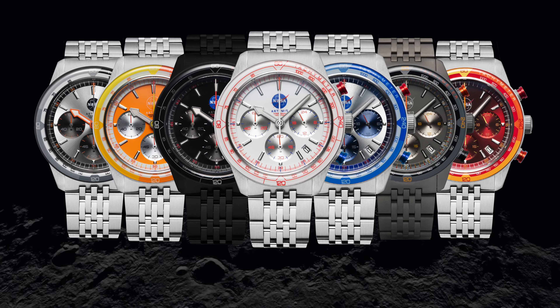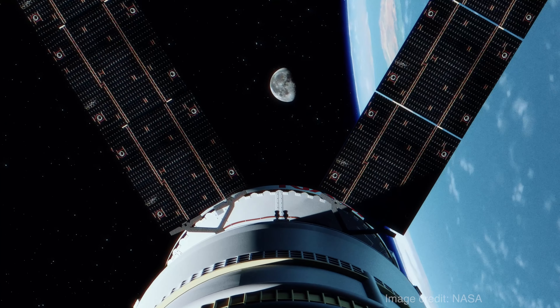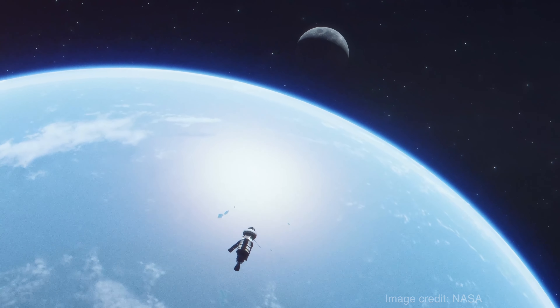The individually numbered NASA Artemis Chrono will sell out, so be the first to get yours and join us in celebrating NASA's next great milestone, as we usher in a new era of space travel.